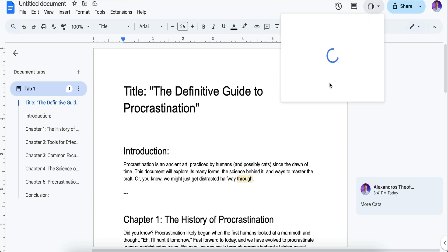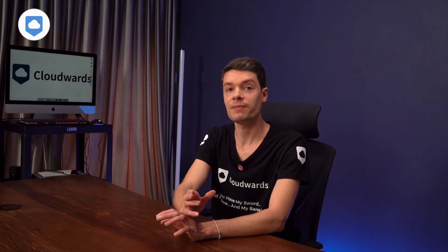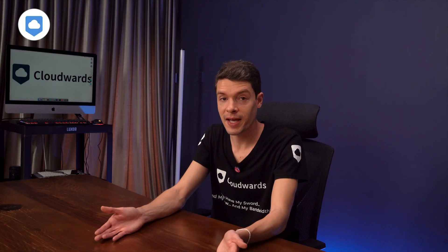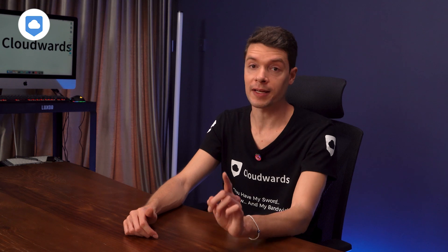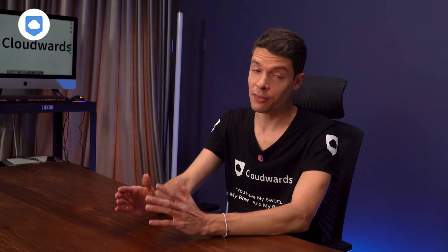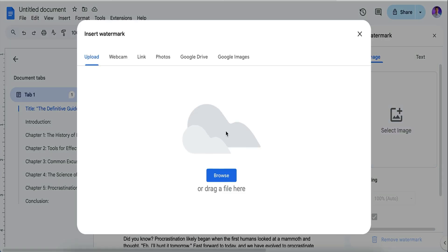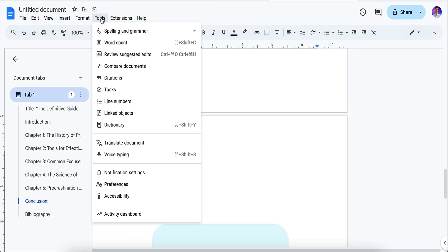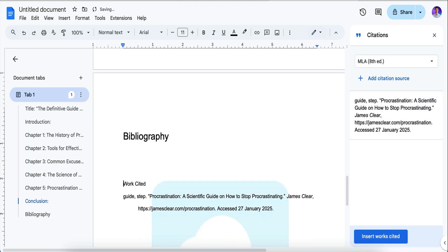When someone has a question, there's a Meet button right in the corner that instantly starts a video call. This integration means you can go from editing to discussing with a teammate without having to send meeting links or switching between apps. But Word hasn't caught up in this area yet — you still need to set up calls separately through Teams. Google Docs has some features you might expect to find in Word's browser version but don't — like charts, watermarks, section breaks, signature lines, and bibliography and citations. Pretty handy if you're working on academic papers or formal documents.